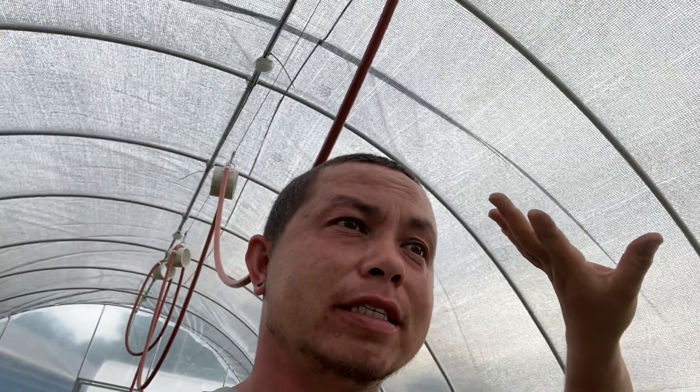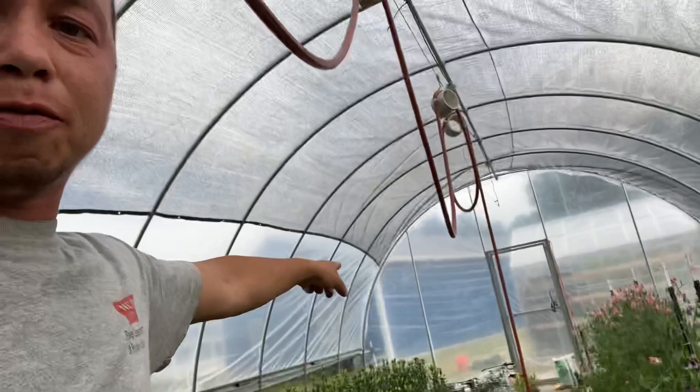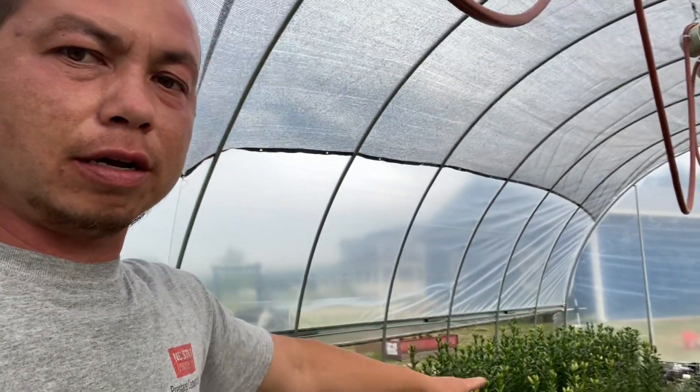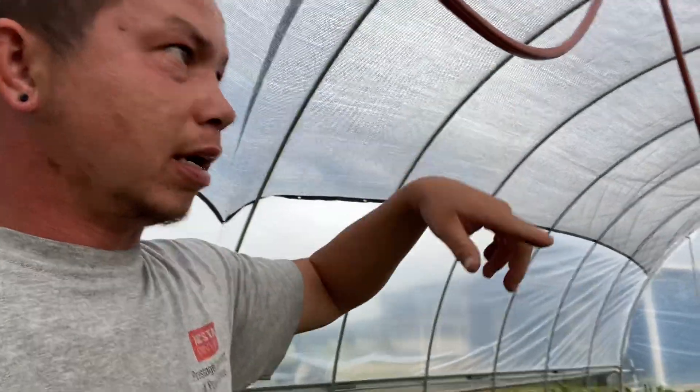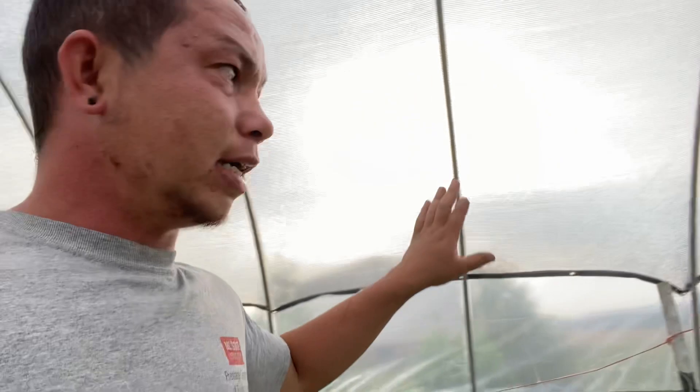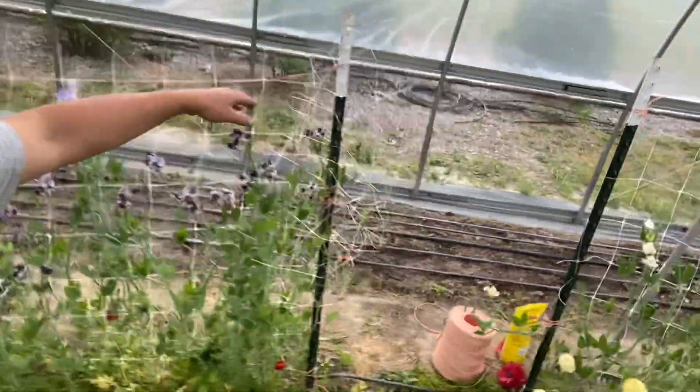Hey everyone, David back. We are in the high tunnel. I purchased a shade cloth because I needed to cool down in here — it gets pretty toasty. I just finished putting this up; it was not that bad. I just tied off one end to some of the eye bolts sticking through for the ropes for the curtains, then threw a string over and pulled it over and tied it down. It is lower on this side because this is the bed I'm trying to shade out with the drip line.